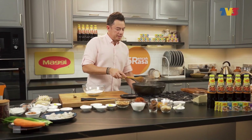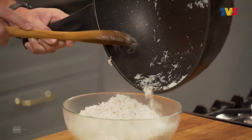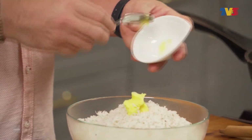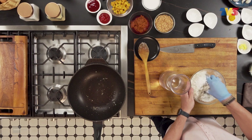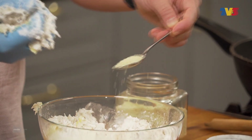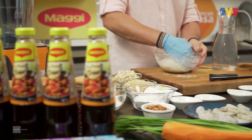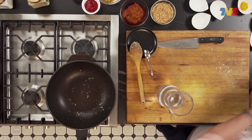Bila dia dah kering sedikit, masukkan ke dalam. Kita ada margarine — margarine ni akan membuatkan dia lagi crispy nanti. Masukkan air dan kita kacau. Sebelum saya lupa, sedikit seasoning. Ini pun dah siap. Kita akan mulakan dengan cucur udang.